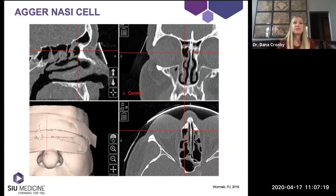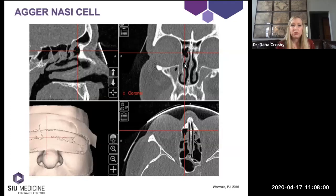Within the anterior group, we have the agger nasi cell, the supra agger cell, and the supra agger frontal cell. The agger nasi cell has been present since the classic description. It sits behind the frontal beak, and on the coronal CT you can see its relationship to the middle turbinate — it typically sits anterior to the origin of the middle turbinate, or directly above the most anterior insertion of the middle turbinate into the lateral nasal wall.